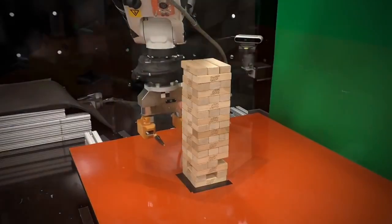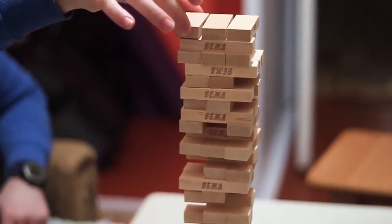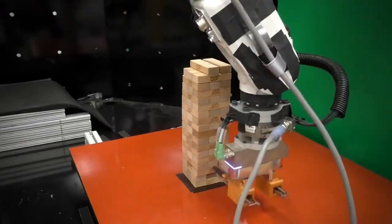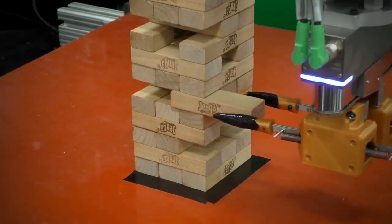This robot also demonstrates how robots can perform tasks that require a high level of finesse, offering potential applications in areas such as assembly, manufacturing, and even delicate surgery.